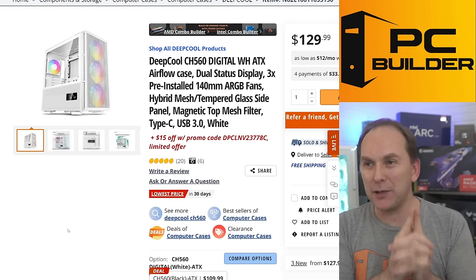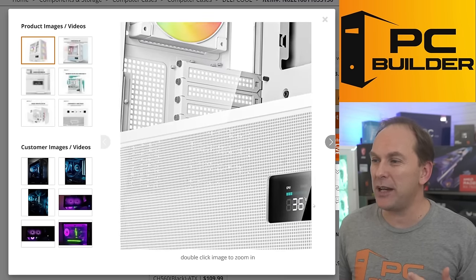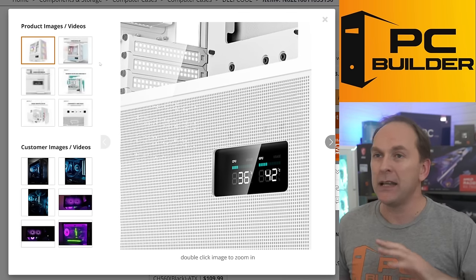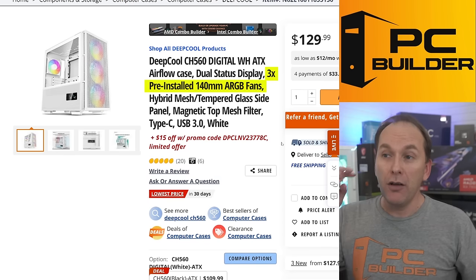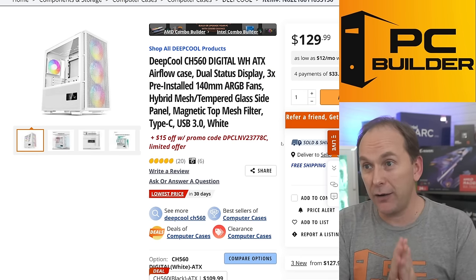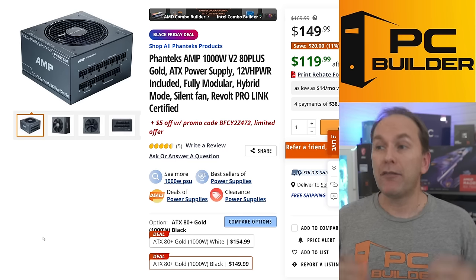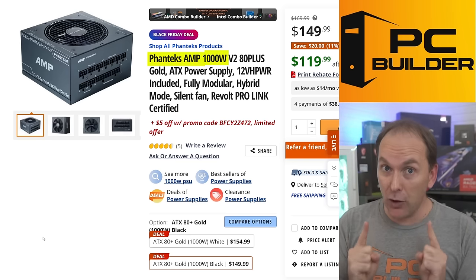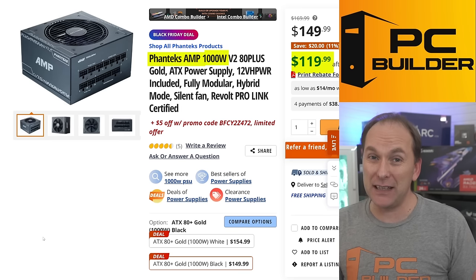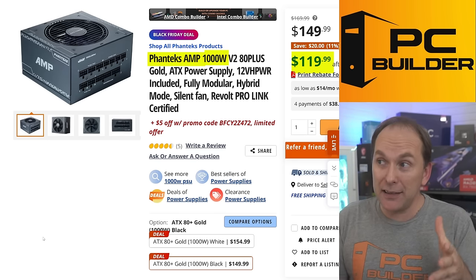For the case, I'm going premium with the Deepcool CH560 Digital — it has a cool LCD screen showing temps, built for pure airflow with all-metal mesh almost all the way around for tons of airflow. You can add extra fans, but it comes with four 140mm ARGB fans. We'll mount our liquid cooler on top. It's got all the features you'd expect for $114. For the PSU, I'm going with a 1000W Phanteks Amp on super sale for $120. You don't need an ATX 3.0 power supply since this is an AMD GPU using 8-pin connectors — not a 12VHPWR Nvidia card.